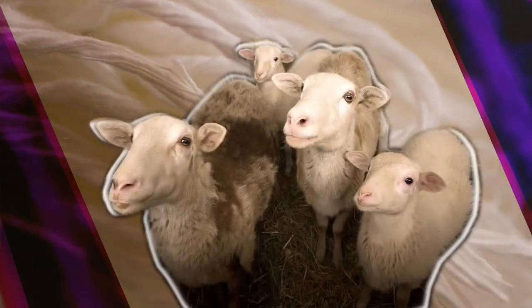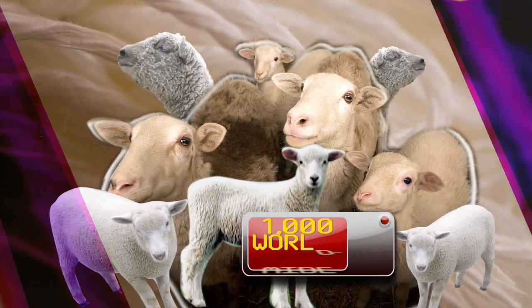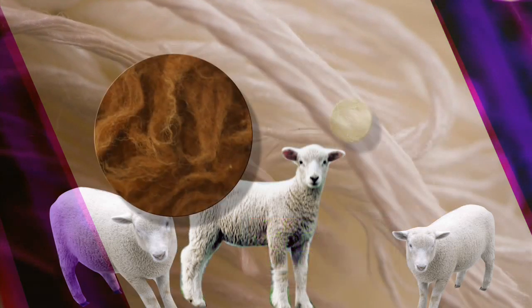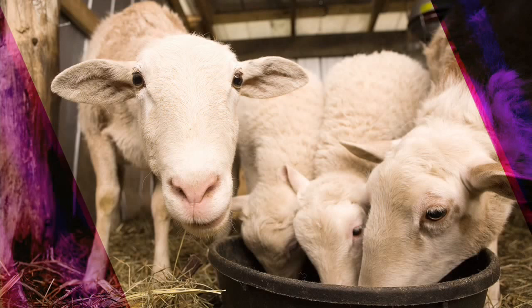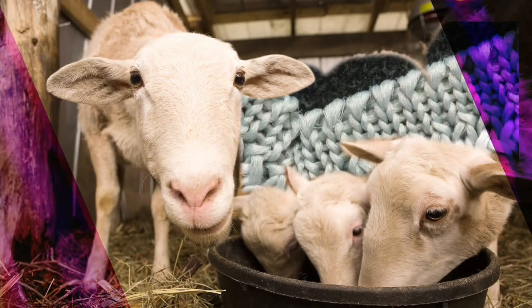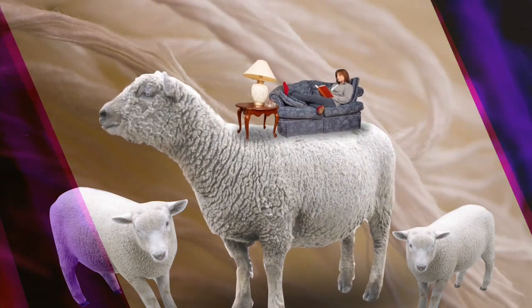There are more breeds of sheep than any other livestock species — more than a thousand worldwide. Their wooly coats are categorized by fiber length and thickness. So some sheep are great for soft sweaters, some for your winter overcoat, and some for that carpet on your living room floor.